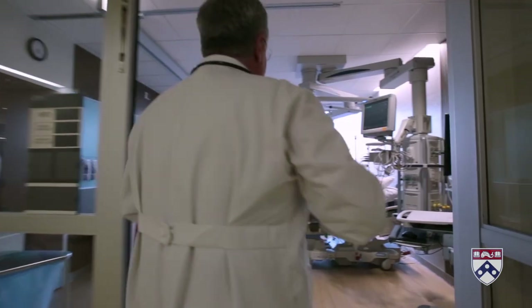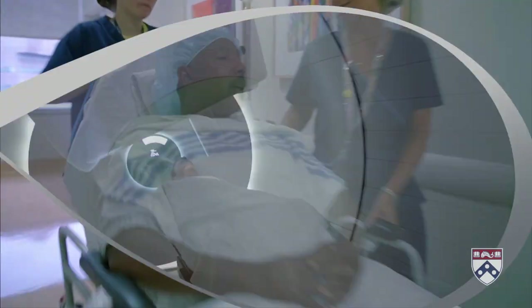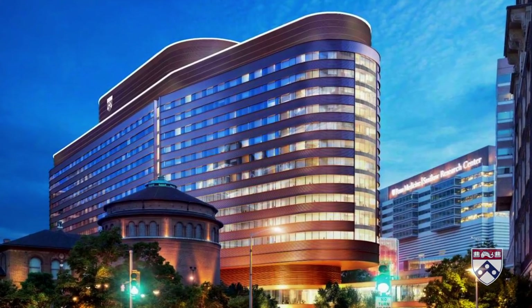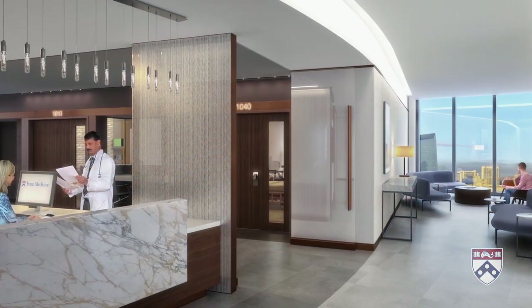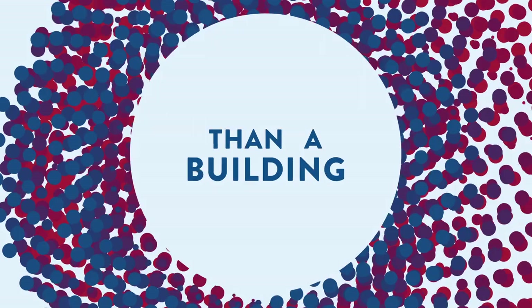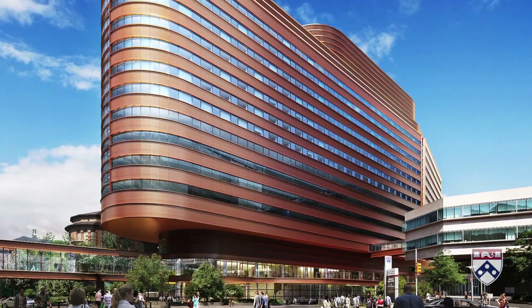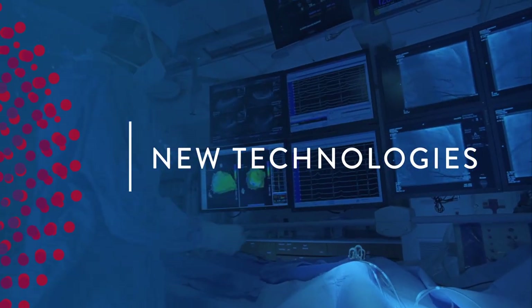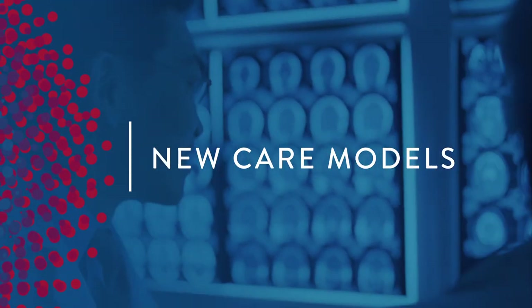Now comes the most far-reaching plan to link the present to the future of compassionate inpatient care — The Pavilion at the Hospital of the University of Pennsylvania. So much more than a building, the Pavilion is the first inpatient hospital designed to incorporate new technologies, new therapies and new care models.